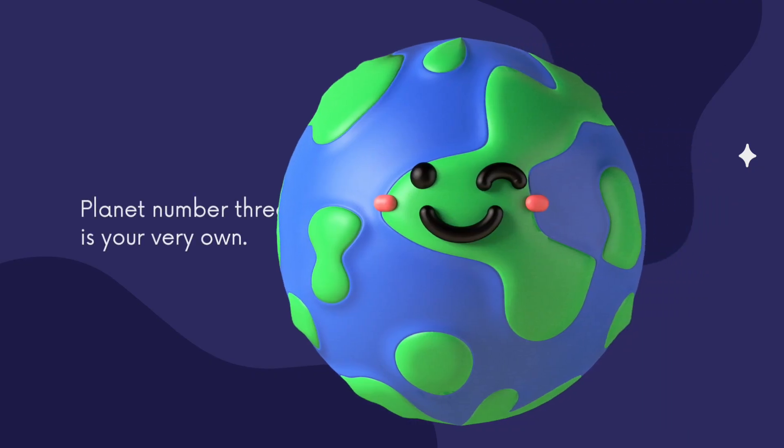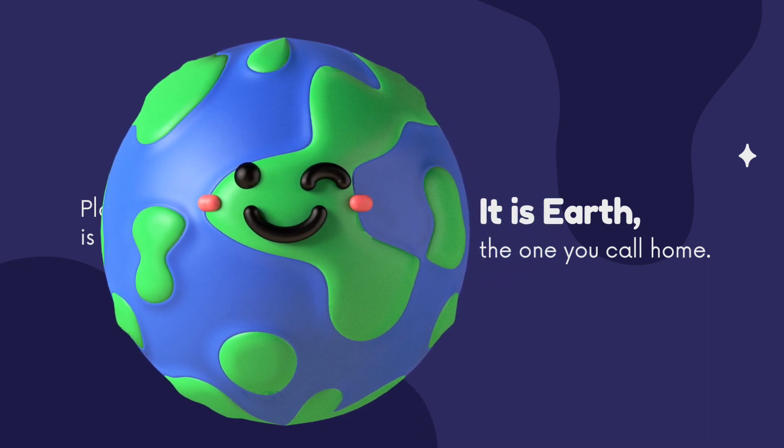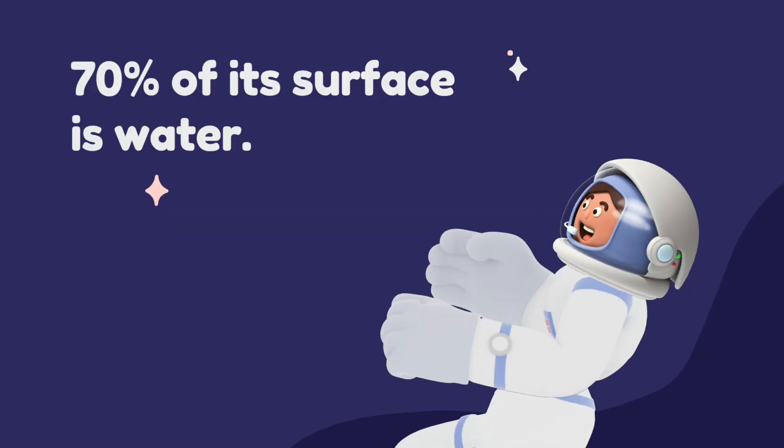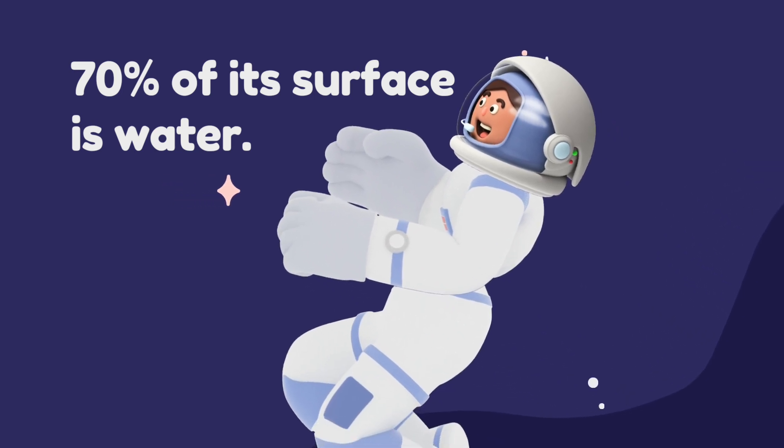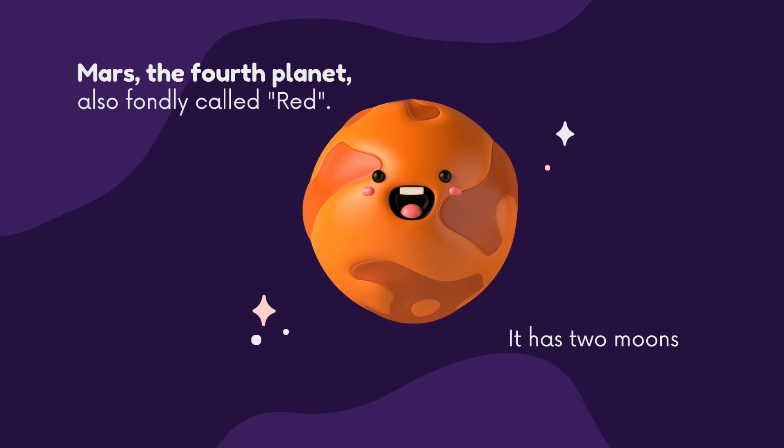Planet number 3 is your very own — Earth, the one you call home. 70% of its surface is water. Mars, the fourth planet, also fondly called red.